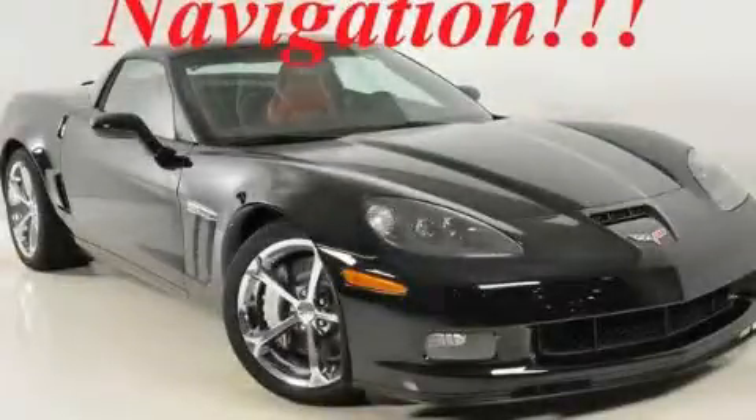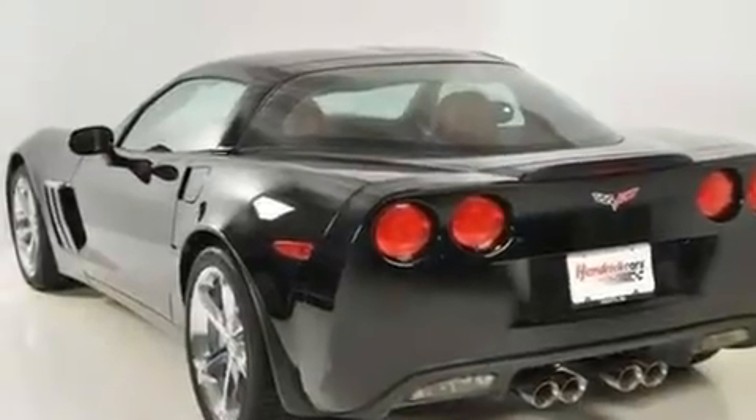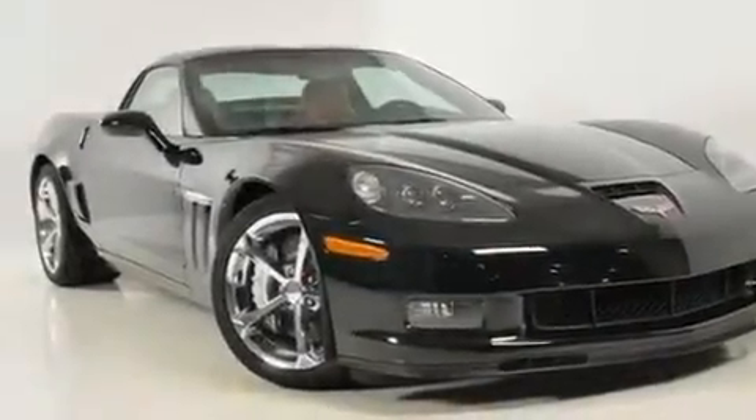This is a brand new 2010 Chevrolet Corvette Grand Sport designed to turn heads. It has a 6.2 liter 8-cylinder engine and a 6-speed manual transmission.